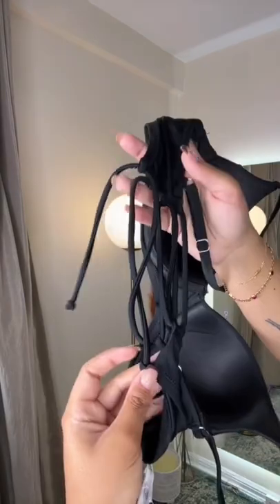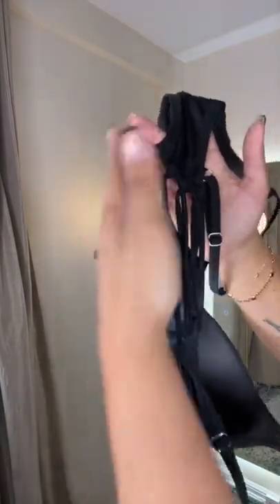This is a full coverage push-up bra, so if you're looking for something with a lot of support — out of all the ones that I'm gonna show you, this has the most support. The back is also a tie back, so it's super adjustable.